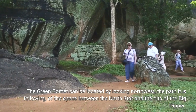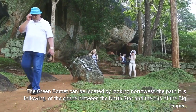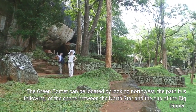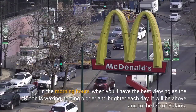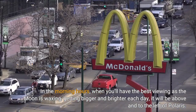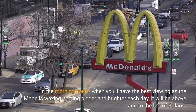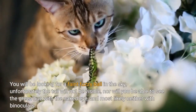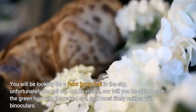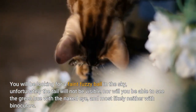The Green Comet can be located by looking northwest, following the path in the space between the North Star and the cup of the Big Dipper. In the morning hours, when you'll have the best viewing as the moon is waxing — getting bigger and brighter each day — it will be above and to the left of Polaris. You will be looking for a faint fuzzy ball in the sky; unfortunately the tail will not be visible, nor will you be able to see the green hue with the naked eye, and most likely neither with binoculars.